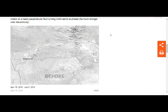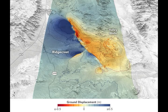Red and orange areas moved southeast and down. So the right part went down, while the Ridgecrest part went up. The map shows displacement visualized in three dimensions. The first earthquake, magnitude 6.4, involved motion on a fault aligned from northeast to southwest. That quake probably triggered the larger magnitude 7.1 earthquake, which had motion on a nearly perpendicular fault running northwest to southeast, visible as a much stronger color discontinuity on the maps.